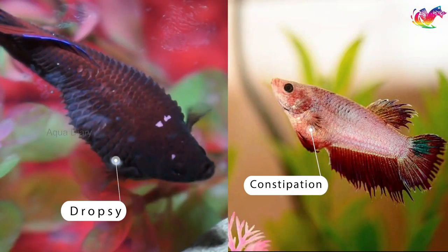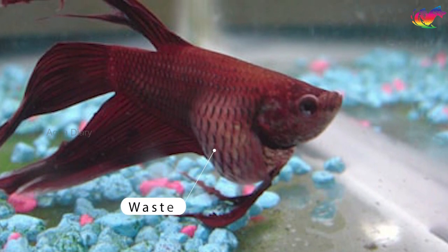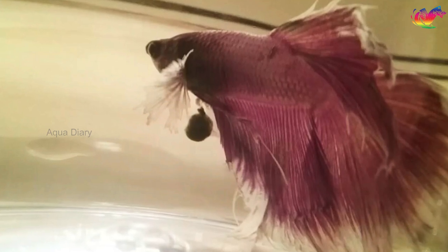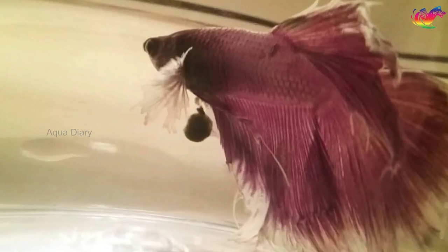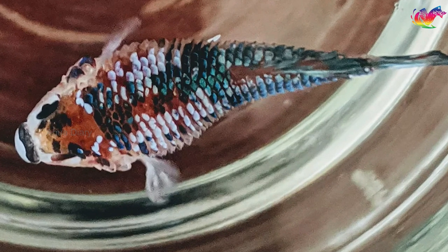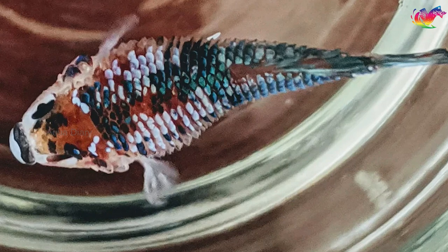To distinguish betta fish dropsy from constipation — in both conditions you may notice your betta fish's belly is big and swollen. The easiest way to differentiate between the two is to observe if your fish passes stools or not. Passing stools indicates dropsy, while absence suggests constipation. You may also see a pinecone appearance on your betta fish when viewed from the top, which indicates dropsy rather than constipation.